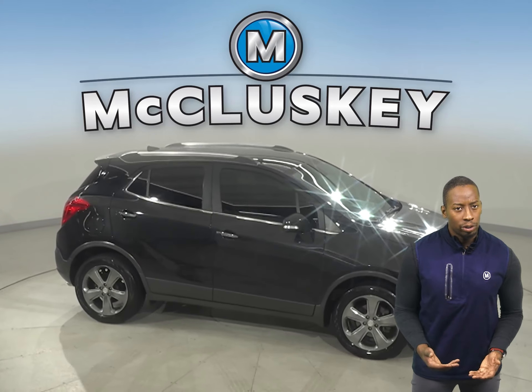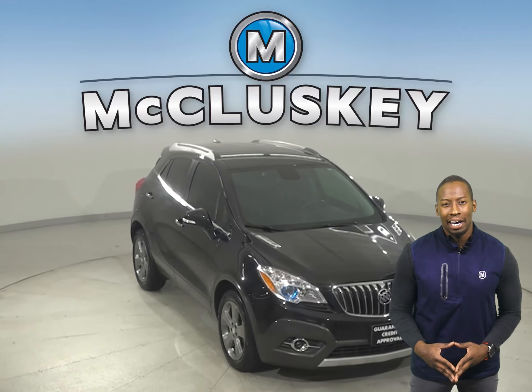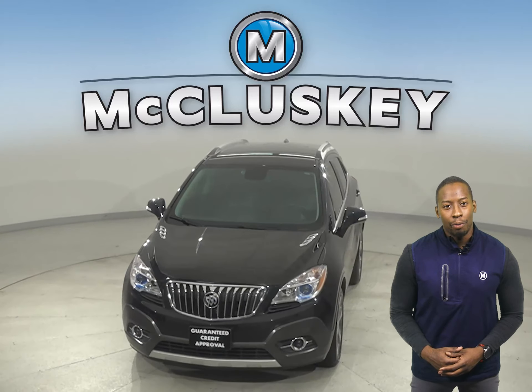Excellent crash test scores and a long list of tech and safety features. Come on down and try it before you buy it with our free 48-hour test drive. Once you buy it, you won't regret it.